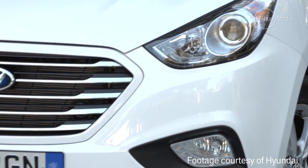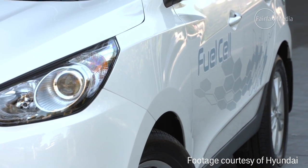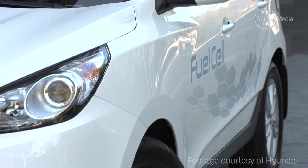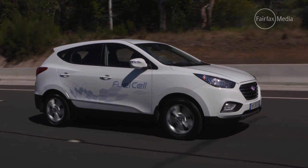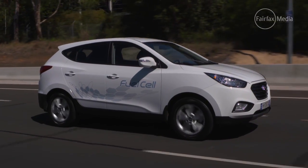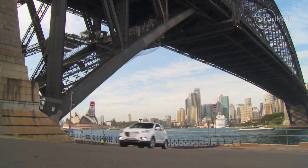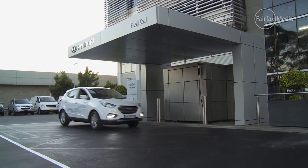On a global scale, hydrogen fuel cell technology has been in development by car makers for several years, but this is the first sign of real progression in Australia. Hyundai has spent an estimated $1 million in getting an iX35 fuel cell engineering prototype into the country, as well as an accompanying hydrogen refuelling station.